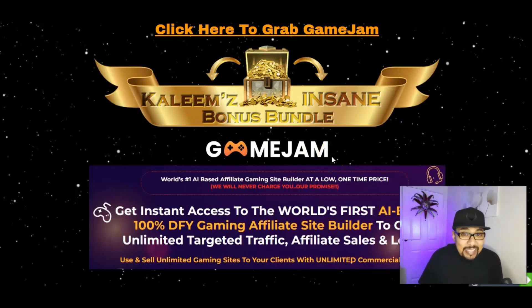Game Jam will be launching on the 26th of May at 11 AM Eastern Standard Time. This is an AI-based software that creates affiliate gaming platforms. Stay tuned till the end because I'll be offering phenomenal software, Chrome extensions, plugins, training modules, and over 250 trending traffic bonuses to help you start your make money online journey today.